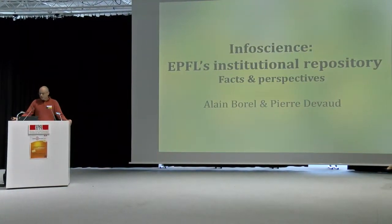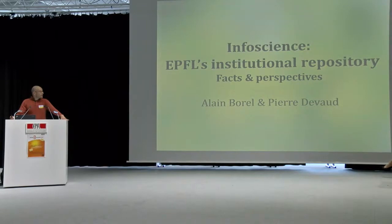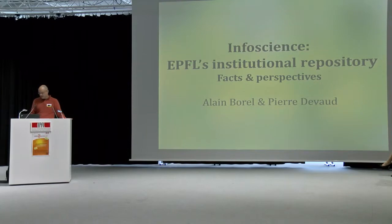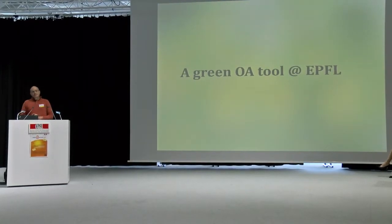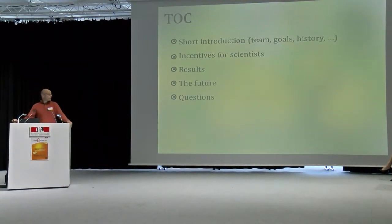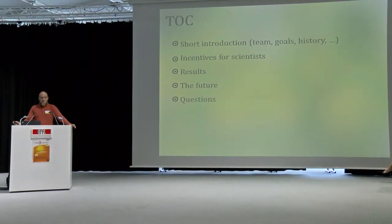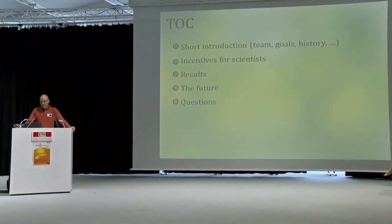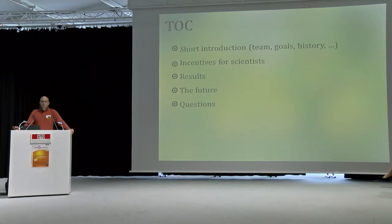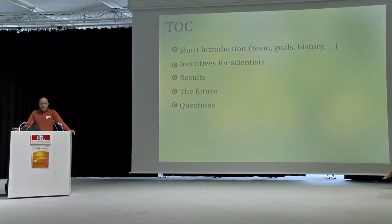InfoSciences is to be considered as a green open access tool here at EPFL. What we will be saying right now is a short introduction about InfoSciences. The main part will be incentives for scientists — how do we motivate the scientists to put their references, their publications, their full text in InfoSciences. Then the results we've achieved so far, and then the future — what will InfoSciences be in five years or more.